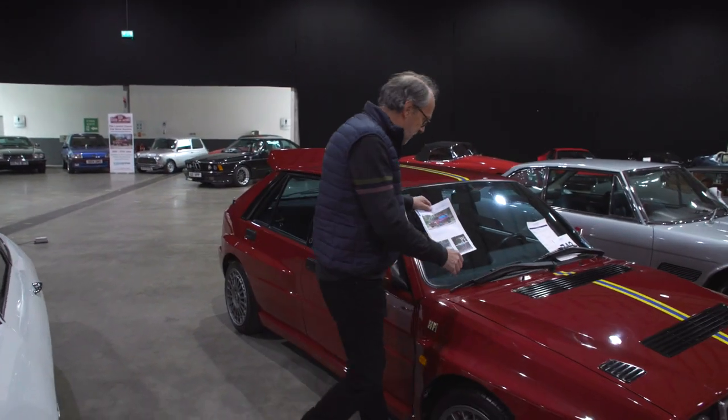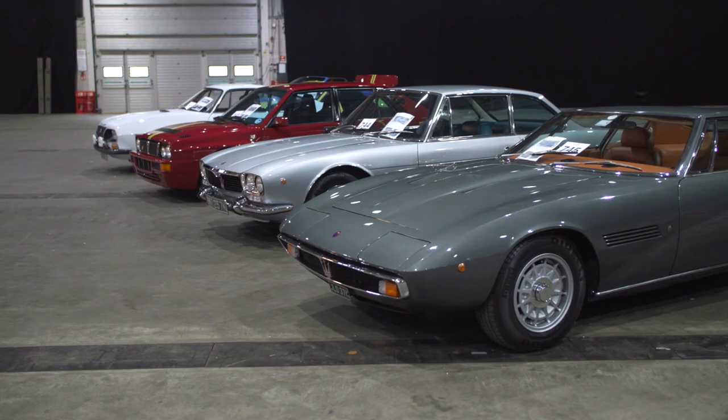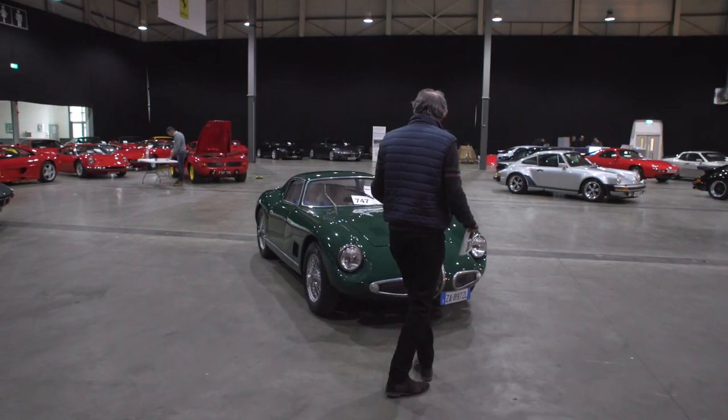There are also two Maseratis — the Maserati Mexico and the Maserati Ghibli over there, beautifully designed cars.